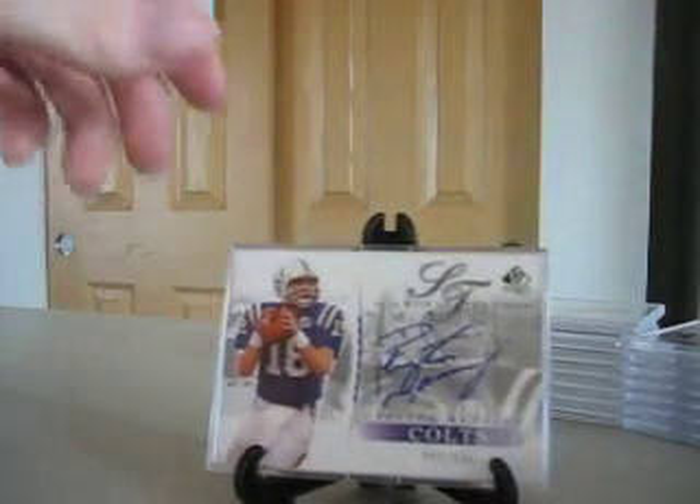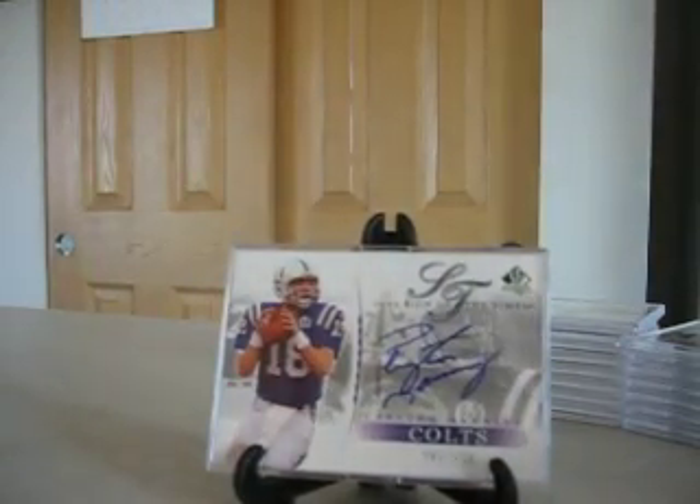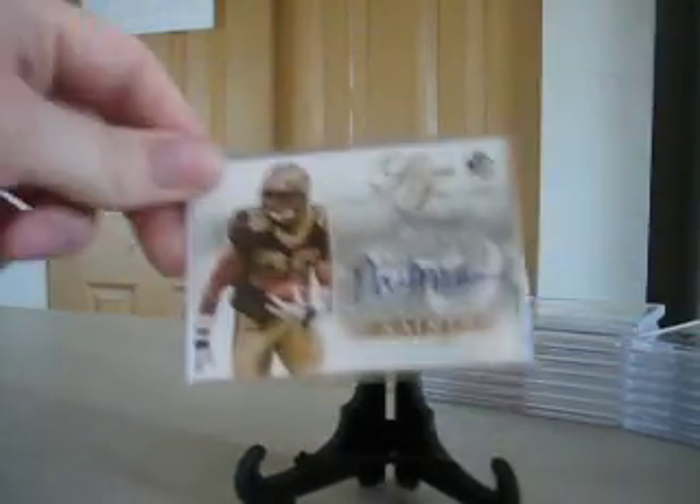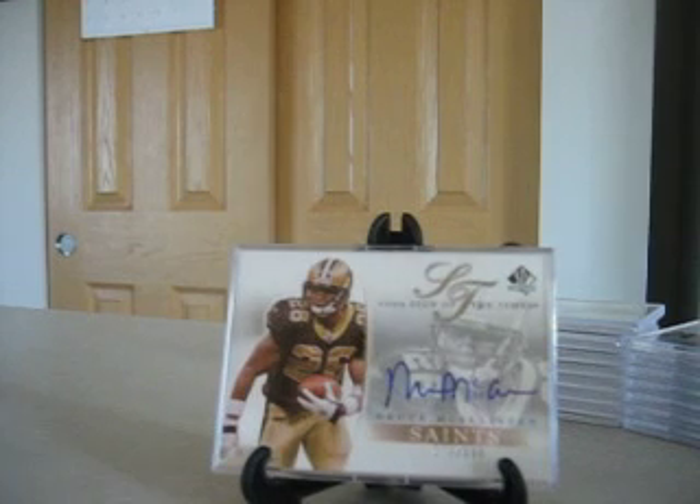And then you've got the highest numbered card in the entire set, the Peyton Manning, numbered to 900. It's still actually one of the most valuable in the set. I think that typically still sells for like $65 on the low end or something. We've also got Deuce McAllister from the Saints, numbered to 250 on that one.